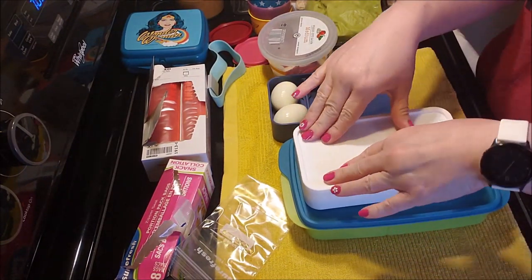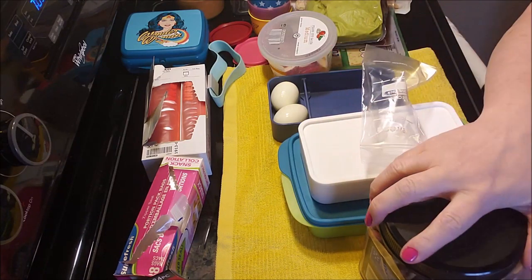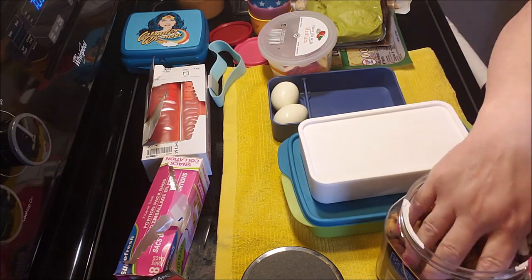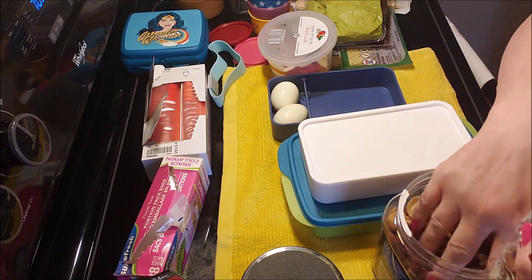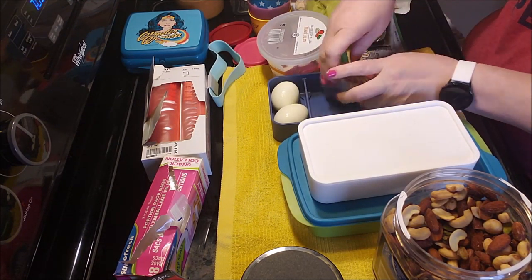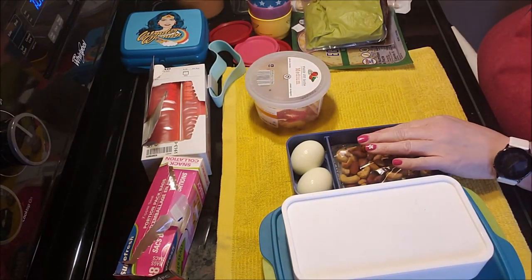I do want to put some nuts in here, and maybe some peanut butter — the Dollar Tree sells little plastic cups with lids that work perfectly for that. Peanut butter is a great quick source of fat and fills me up. The rest of the nuts we'll all share to eat.